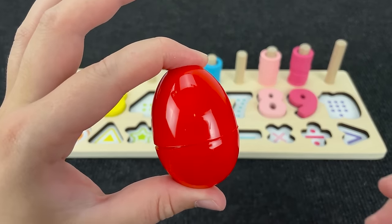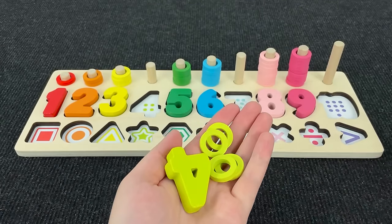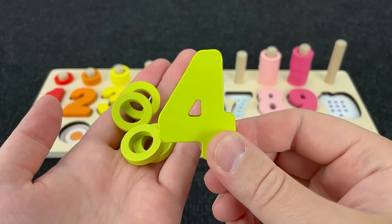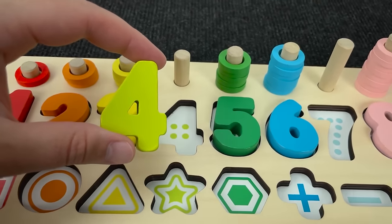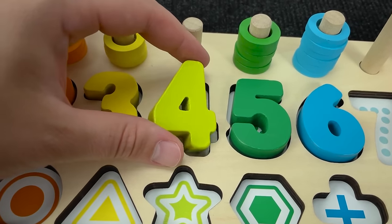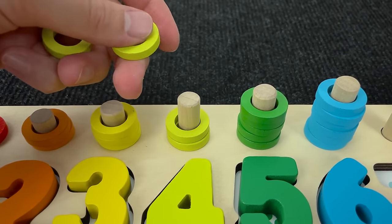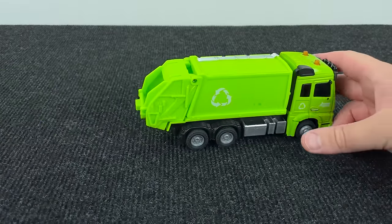And now let's open this red egg! And here we found number four! Number four! Where should I put? No! Right! It's number four! One, two, three, and four circles!